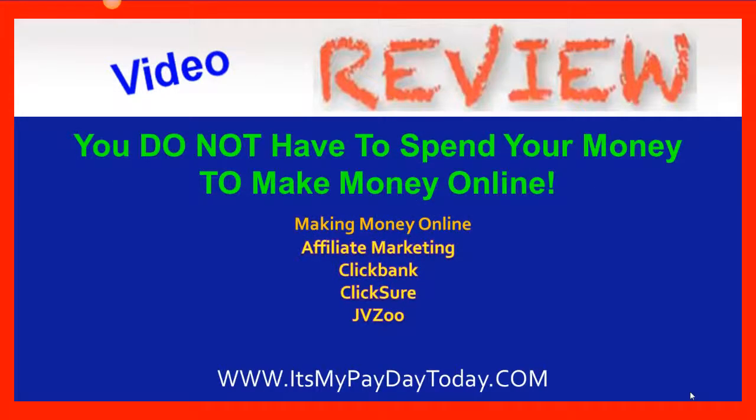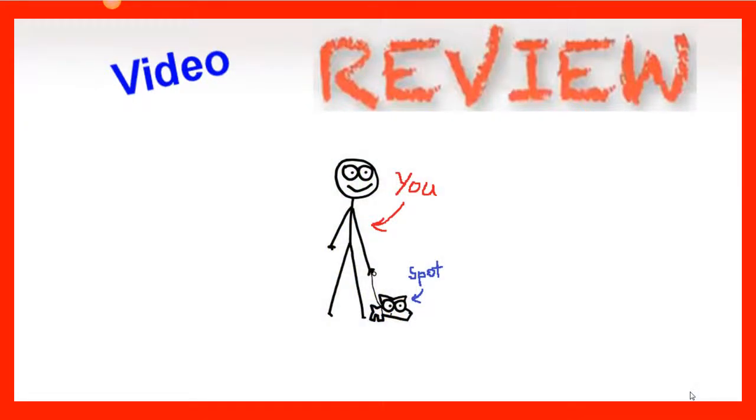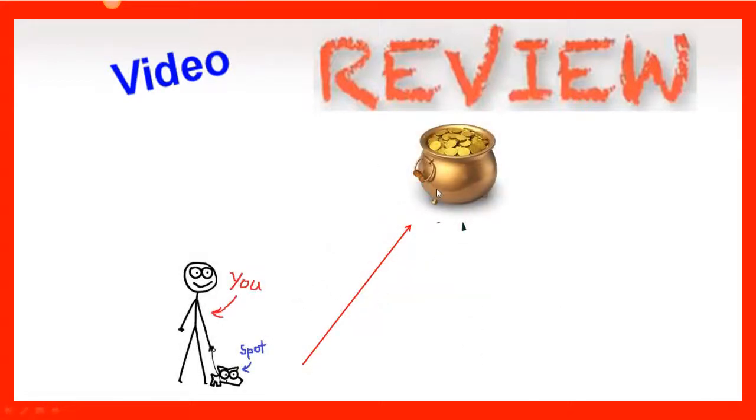Making money online — the process is essentially the same no matter what you're trying to do. Whether you're selling an affiliate product from ClickBank or ClickSure, promoting an MLM or a business opportunity, or even giving something away, this process is the same and it's not very complicated. Let's say this is you. You have one goal: to get from point A to point B, where money is deposited into your bank account or your PayPal account. You need a few things in place first, and this is true no matter what you're trying to do.